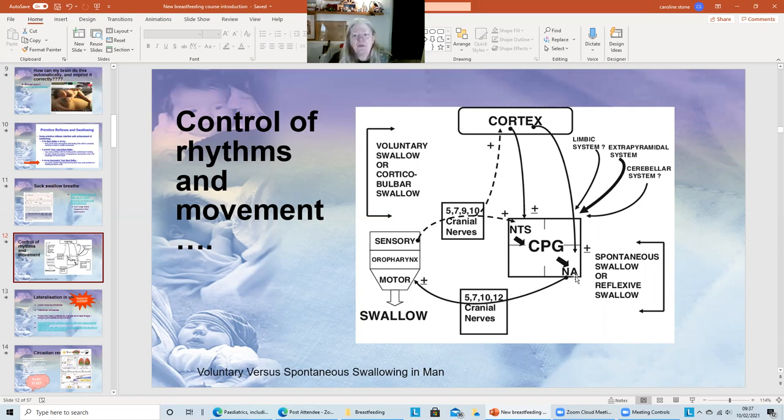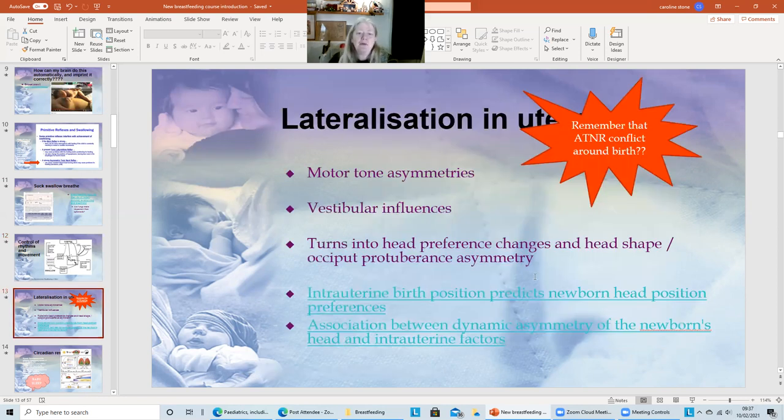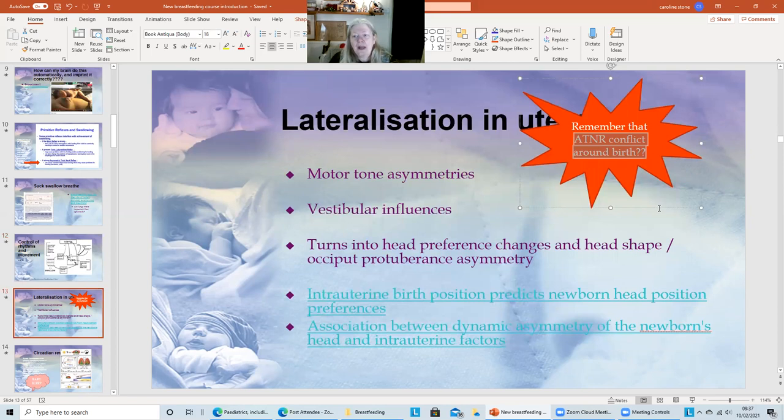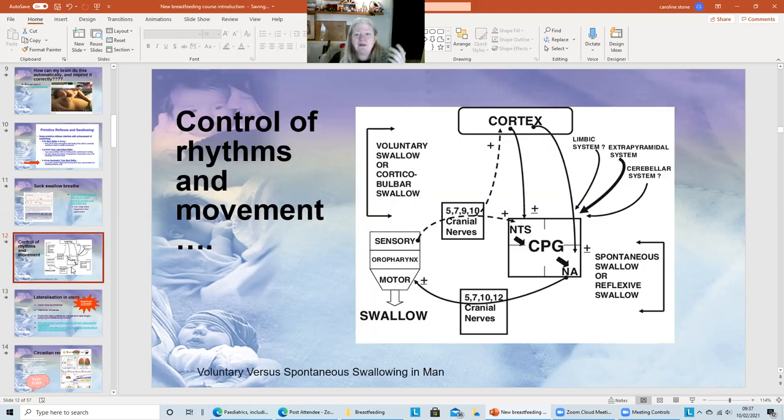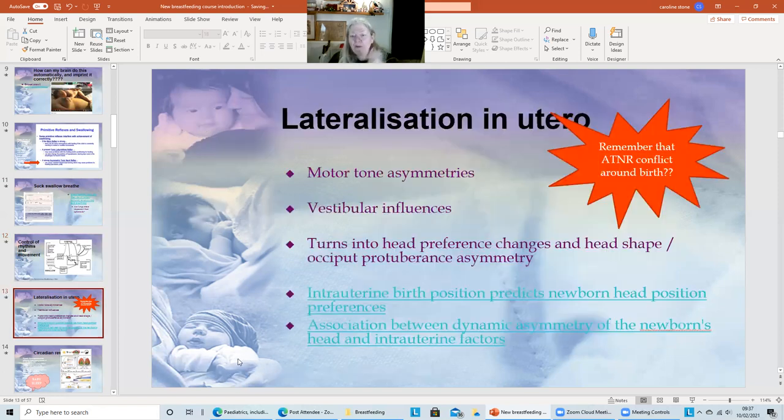We look at all sorts of things, such as whether your spontaneous swallow or reflexive swallow is good. We build in aspects of how motor tone asymmetries and vestibular influences can bring conflict into this, and how much of this asymmetry — which then impacts on the whole cascade of events and the central pattern generators setting up your suck centre and respiratory centre — we look at how many of these things are started out in utero. It's not the birth that creates issues; it's prior to birth, and those intrauterine dynamics are carried on.